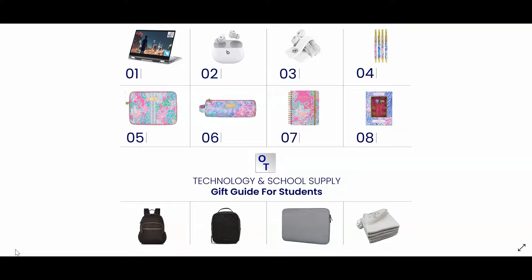Number two are the Beats earbuds. These earbuds are great for studying because they're noise cancelling and they're sweat and water resistant. Number three is an earphone organizer. It allows you to store tangle-free earphones.